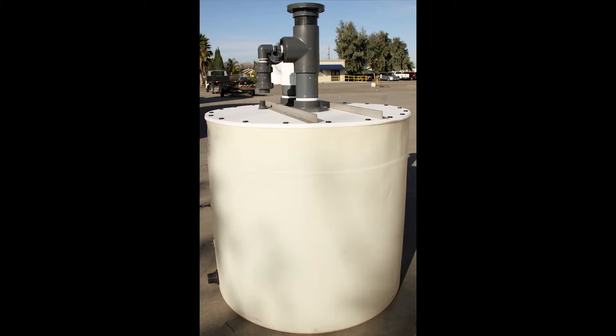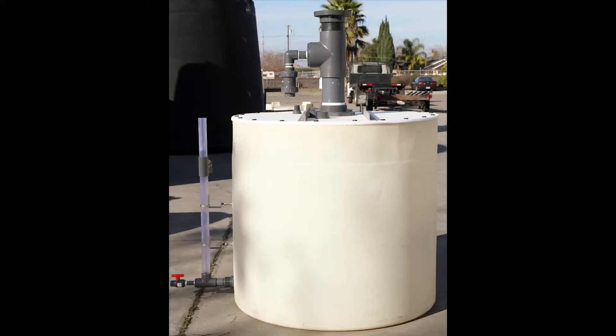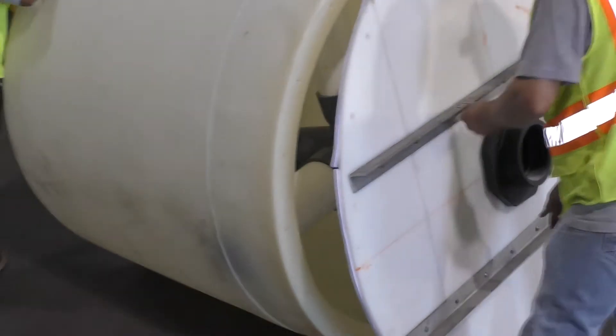The PolyScrub is an ideal solution for customers in search of a cost-effective fume scrubber. It is engineered to address discharging vapor from chemical tanks during operation and filling. Each PolyScrub is designed by our application engineers to accommodate proper ACFM for a given system.